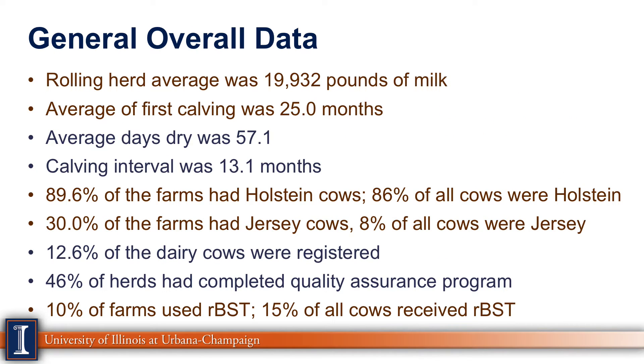Let's take a quick overview of the data. The rolling herd average — remember, this is 2013 data — was 19,932 pounds of milk. The average age of first calving was 25 months, which is a bit long. Average days dry was 57 days, very typical. Calving interval was 13.1 months, pretty typical as well.